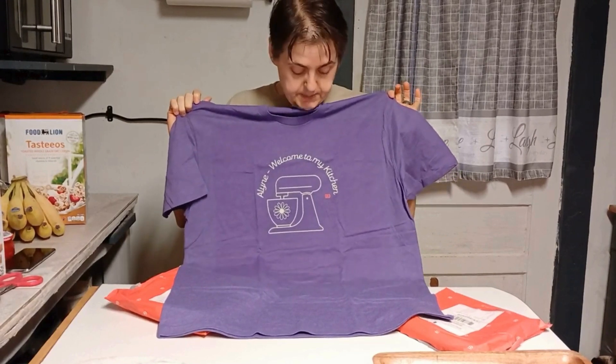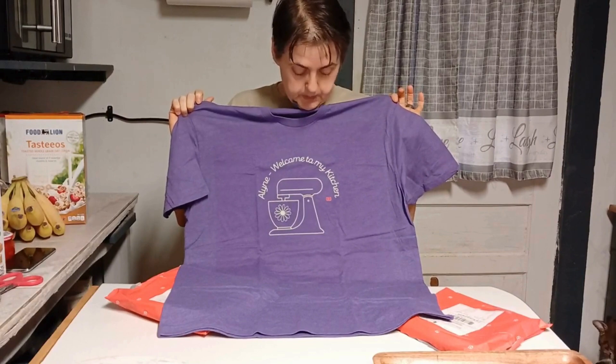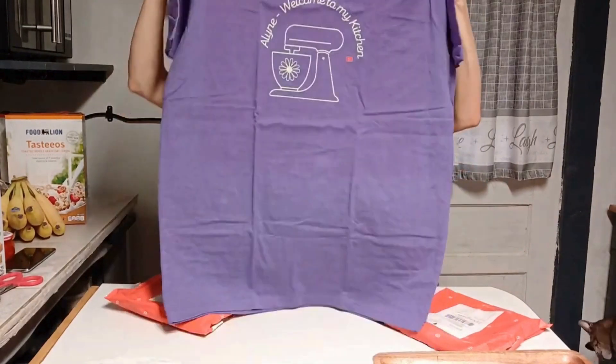I have the Gildan shirts, Comfort Style, Comfort Plus, and Sweatshirts. There are different colors for each one that you can choose from. This happens to be the purple, and I think that turned out really well on the purple.